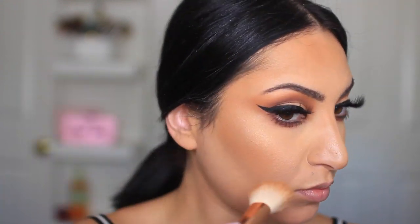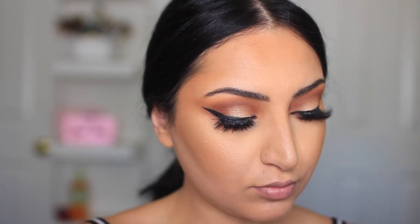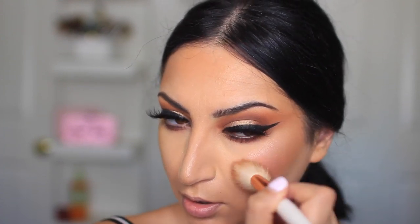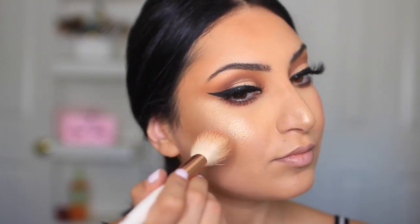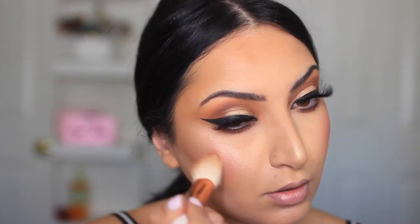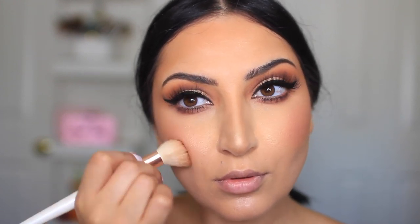Moving on to highlight — I'm using this highlighting palette from Flower Beauty. These highlighters are very intense and I put on a bit too much, so my pores were just having a bad day. The blush I'm using is also from Flower Beauty. I always get these confused with Milani because the packaging is literally the same with the flower and pot design. I'm not sure what shade this is but I'll link it down below.